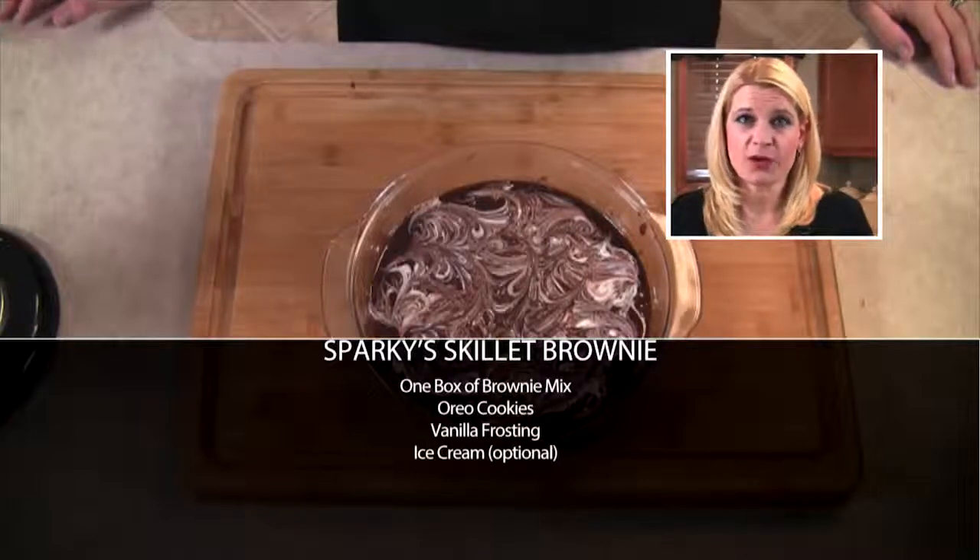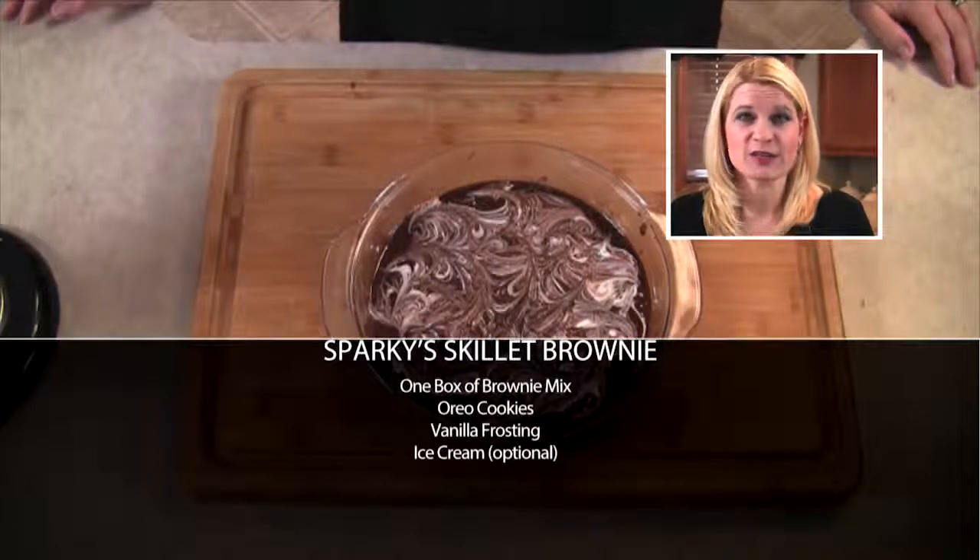Then I'll take it out, let it cool, and top it off with some ice cream and some ice cream topping.